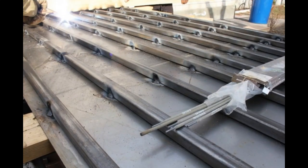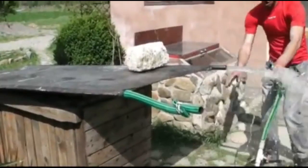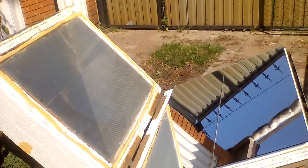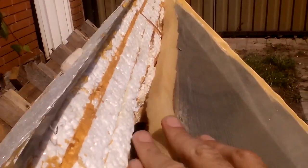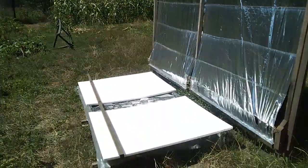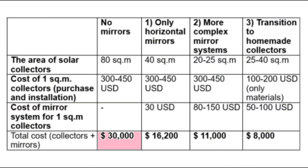Nevertheless, many homemade solar collectors are able to withstand high temperatures and absorb increased solar radiation fluxes, and homemade collectors can be several times cheaper than factory collectors. Polymers can be a problem if the mirrors direct too much energy, and non-metallic parts risk melting when mirrors create spots of abnormally high temperature. Here I show how the initial cost of solar collectors gradually decreases: the first step of installing horizontal mirrors reduced that cost by almost two times; transitioning to more complex mirror systems reduced it by almost three times; and the final step — transitioning to homemade solar collectors — brings the cost to approximately four times less than the initial cost.